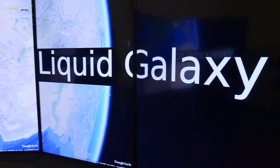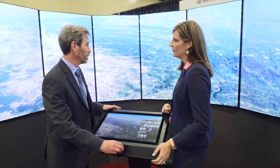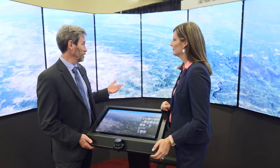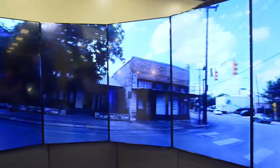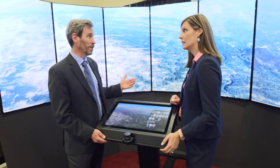All right, the Liquid Galaxy is an immersive GIS visualization system. We're here to help the amazing content providers and analysts show their images and their content to maximum impact. As a 3D immersive system, we have a way that you can present the 3D imagery in that fashion. You've got 3D imagery — why don't you use it?